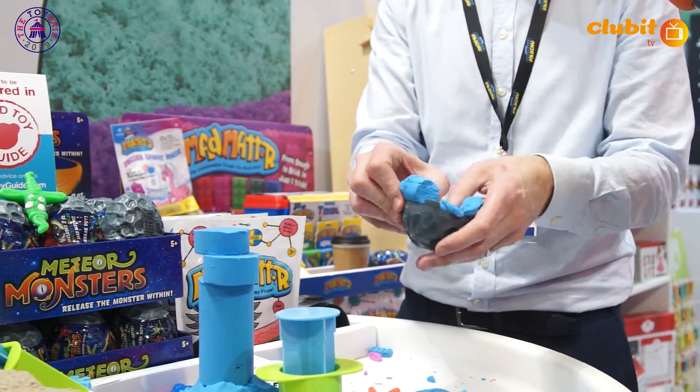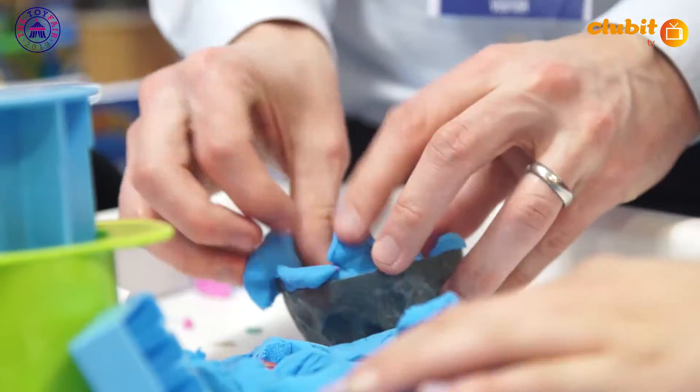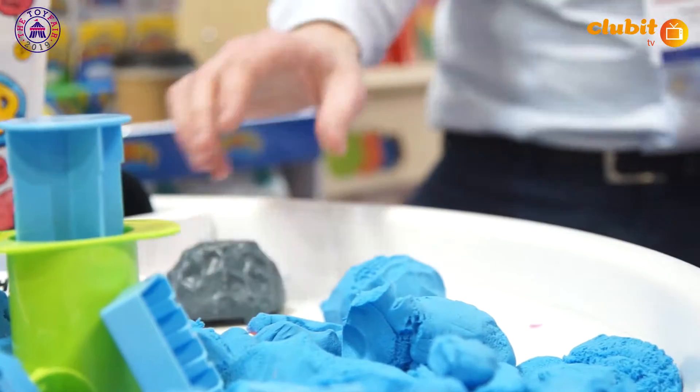And the idea behind these is you pack them in their monster shell, encase them there, wrap them up nice and neatly and fold it all in, and quite simply you just smack them down on the table and out you'll emerge.